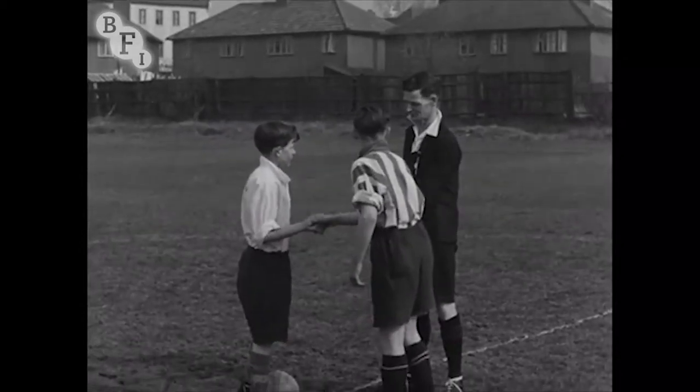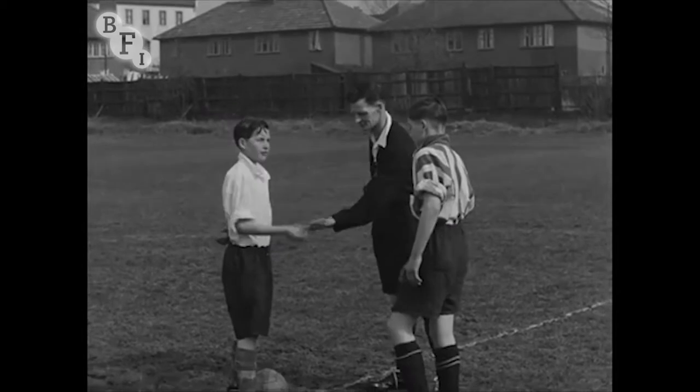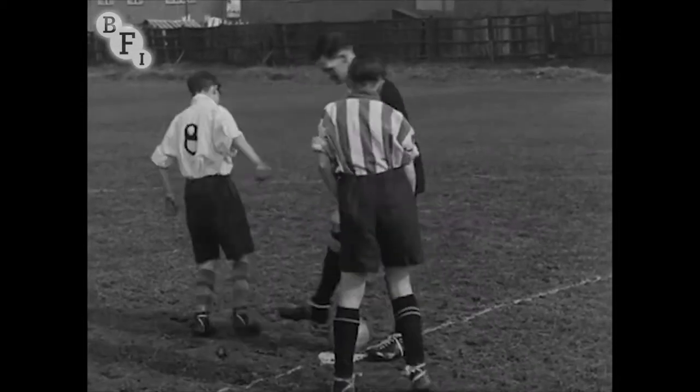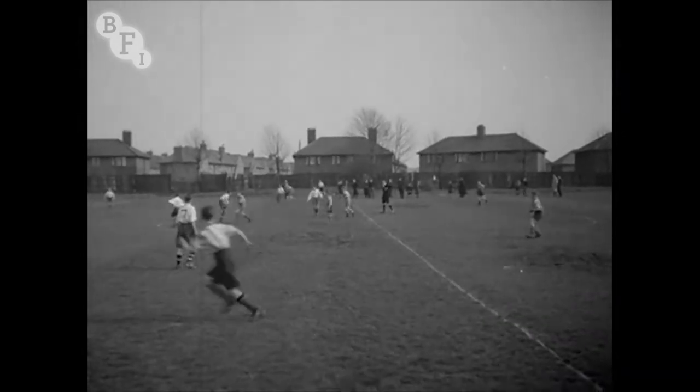As many of you are interested in football, we thought you'd like to see some of the All London Challenge Cup Final played between the Regal Norwood and the Regal Edmonton. Right from the start both teams played really good football.